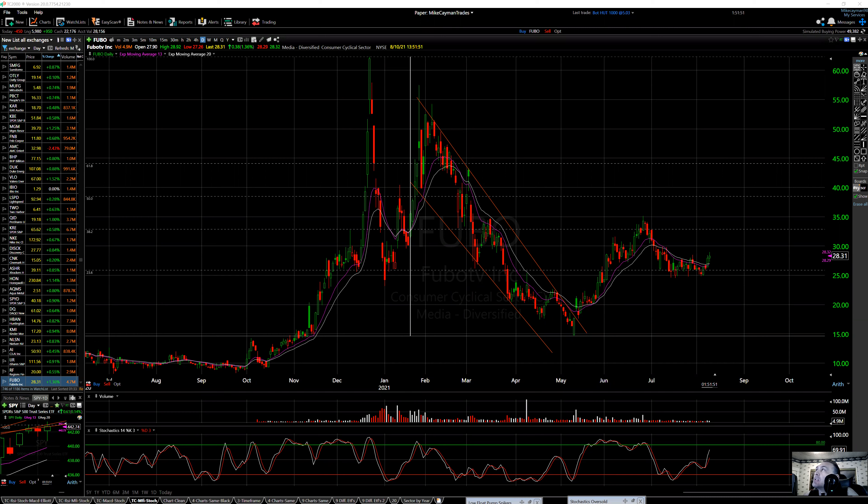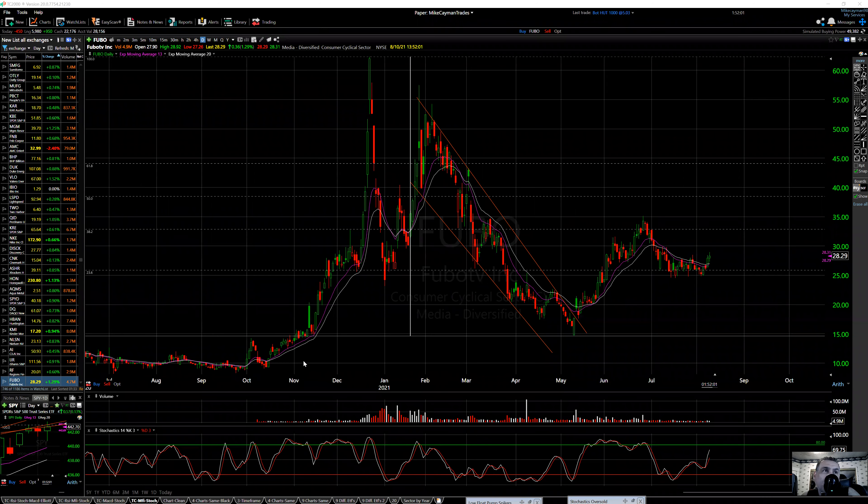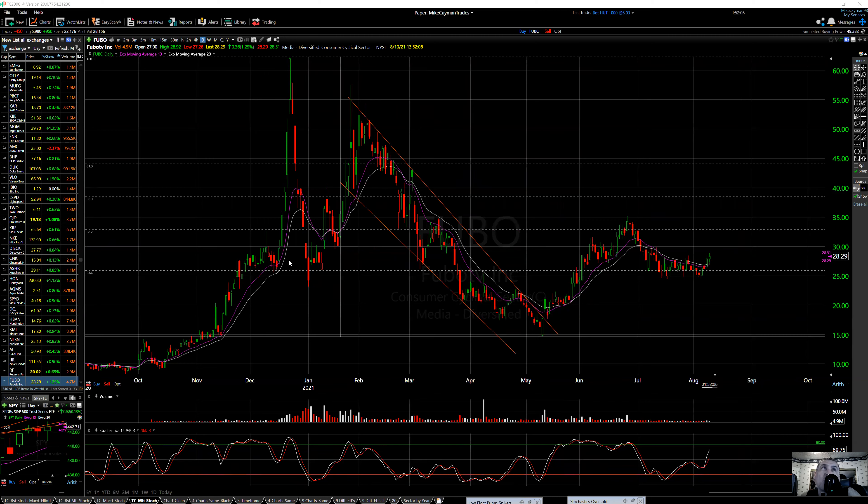Let's take a look at some more stocks. These could be day trades or swing trades, just looking at the overall chart. FUBU — this thing really exploded back in November, got about 10, 15. Look at this back in December, went from 25 to 60 plus on 5 candles.